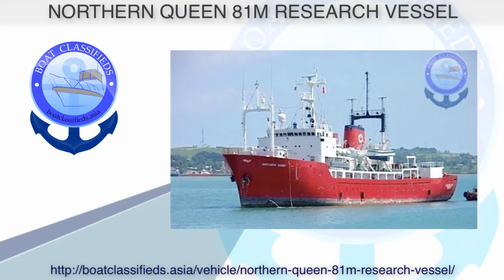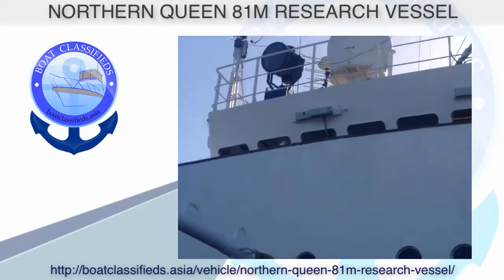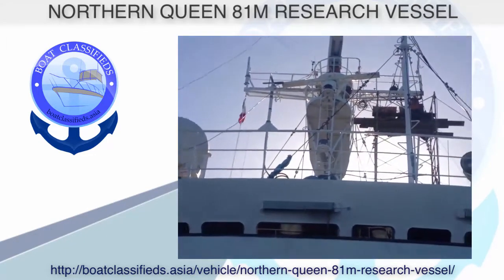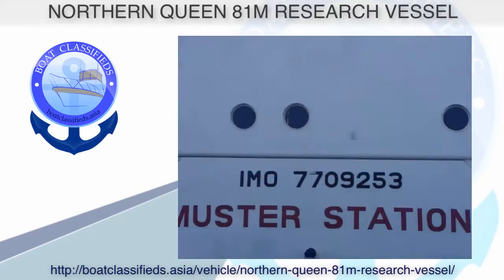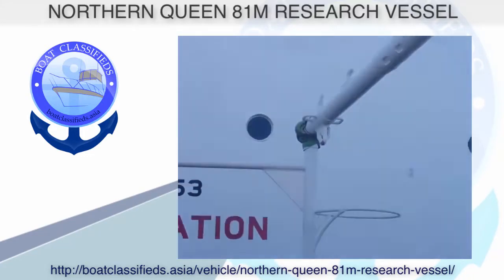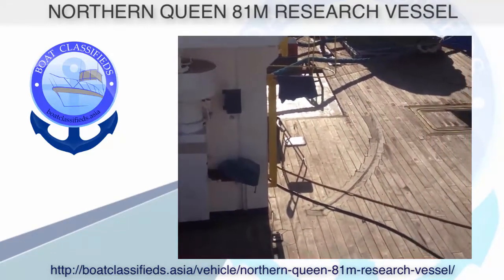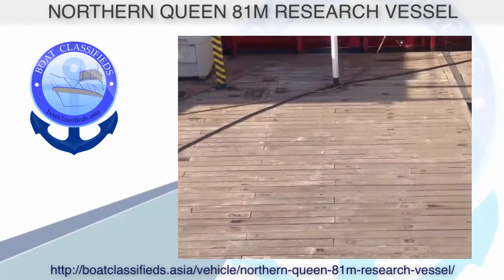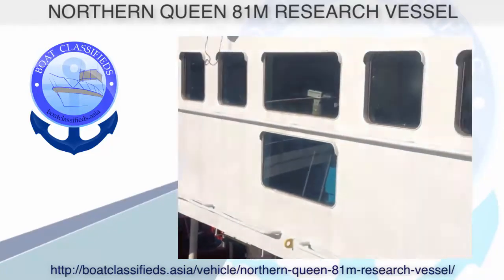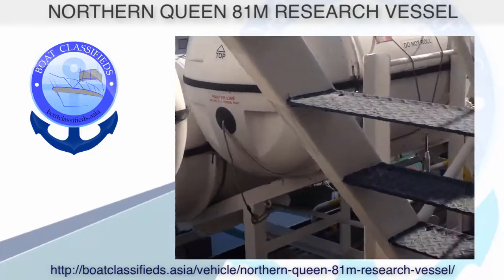Today we have a special vessel for you called the Northern Queen. Come aboard this boat and watch the video. It's an 81-meter, 265-foot expedition vessel — a research vessel hired by many clients for hydrographic surveys, seismic surveys, geophysical surveys, towing, underwater trenching, cable laying, and repairs of power and fiber optic cabling.